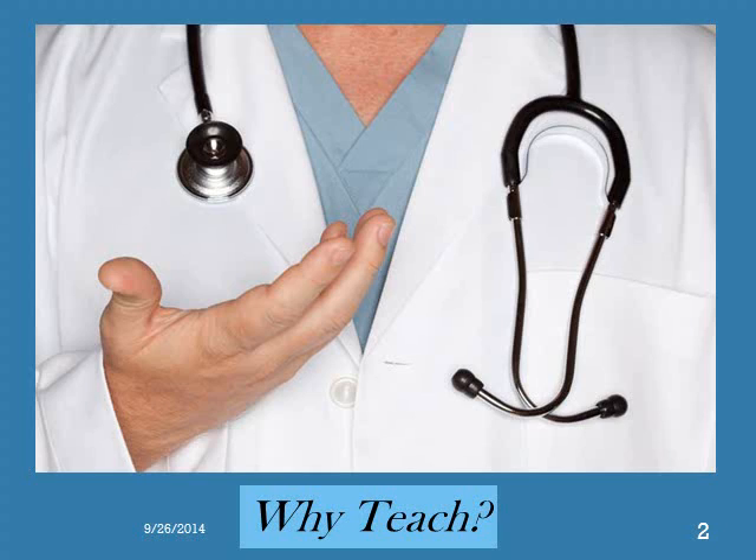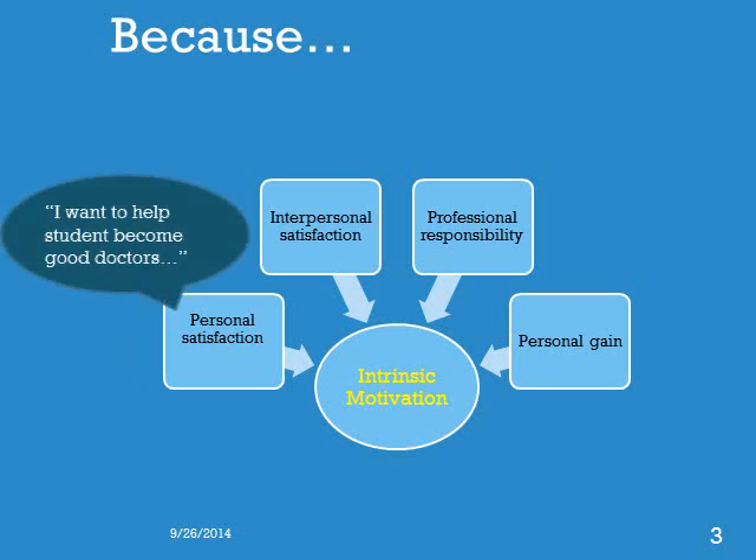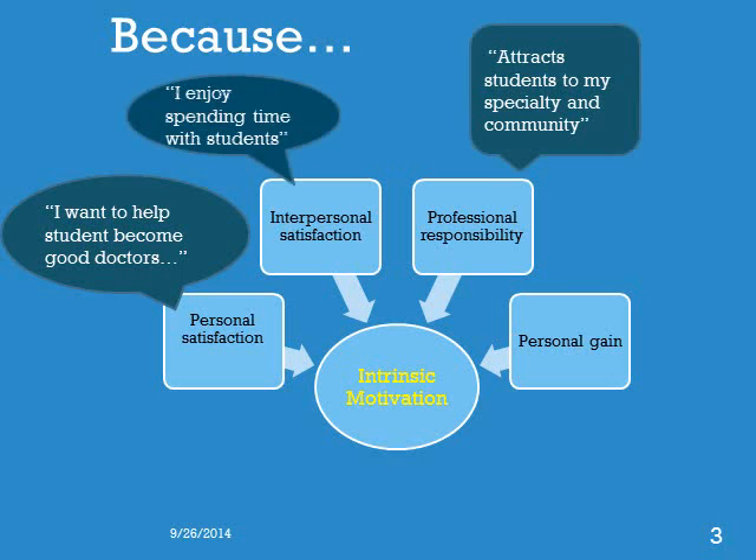Before we begin talking about how to teach, let's start by first asking ourselves why clinicians choose to teach. What motivates clinicians to teach? Surveys would suggest that most clinicians feel intrinsically motivated to teach. Clinicians teach because they want to pass on their skills to others, they enjoy spending time with students, they feel a professional responsibility, and they believe that it makes them better doctors.